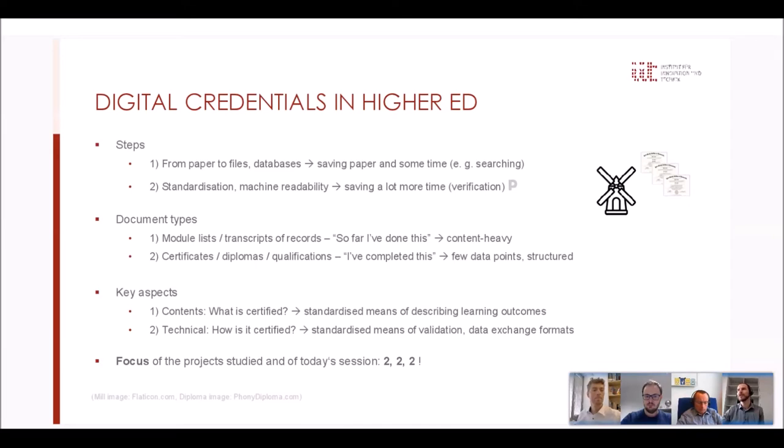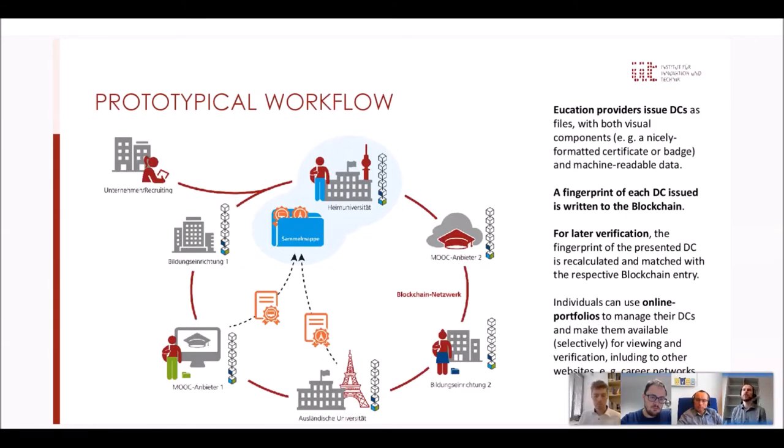There's a diploma mill churning out fake diplomas, and that's a good reason to verify the credentials students present to employers. There are also two central document types, and we only talk about type two today — basically 'I've completed something,' like a master's or bachelor's degree. We're not talking about international exchange transcripts of records. Today we focus on the technical side of things, not the content of what you actually did.